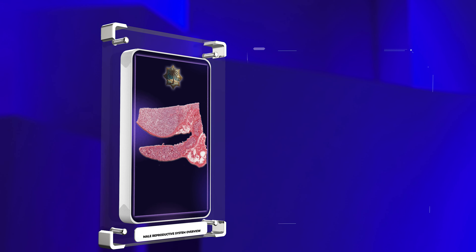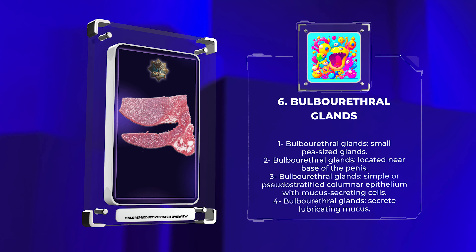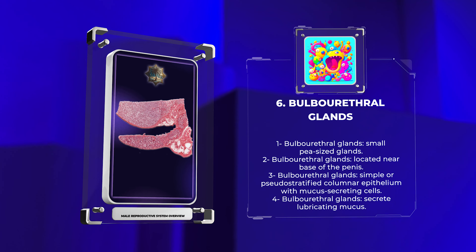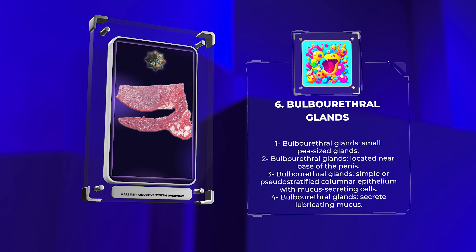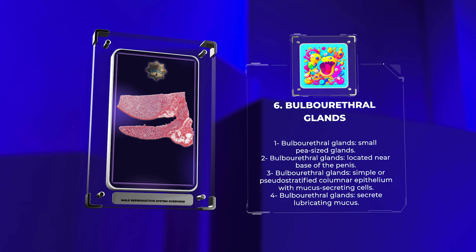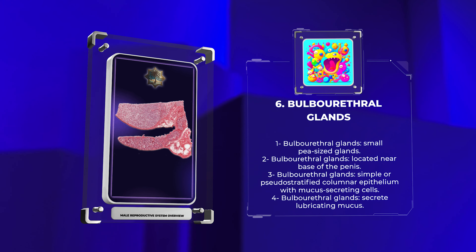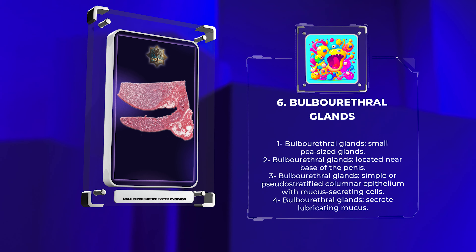The bulbourethral glands, also known as Cowper's glands, are small pea-sized glands located near the base of the penis. Histologically, they exhibit a simple columnar or pseudostratified columnar epithelium with mucus-secreting cells. During sexual arousal, these glands secrete a lubricating mucus that helps in the passage of sperm and enhances the comfort of sexual intercourse.